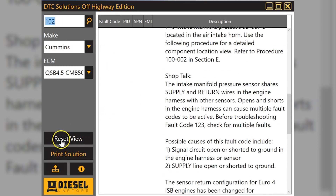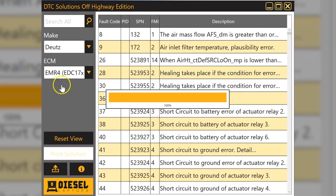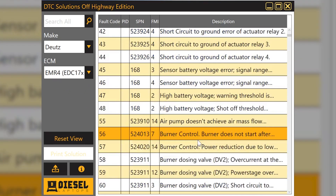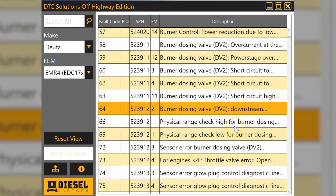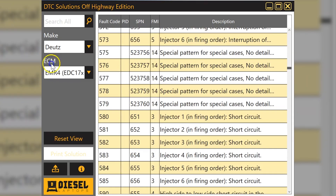Let me hit Reset View to show you that feature — it just resets all your drop-downs. This next engine here is mainly a Tier 4 engine for this manufacturer. As you go through, you'll see a lot of higher-numbered SPN codes, but there are a ton of them — just look at the scroll bar. I've already gone down a bunch and it's barely even budged. There's just a massive number of codes in there.